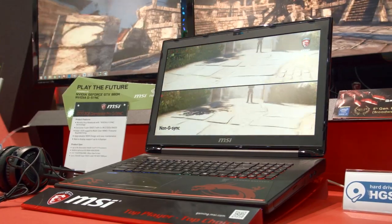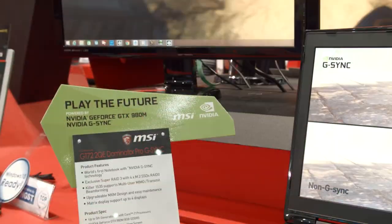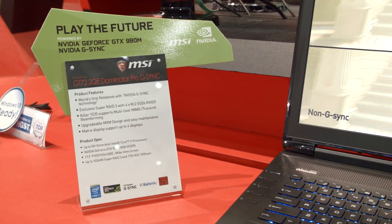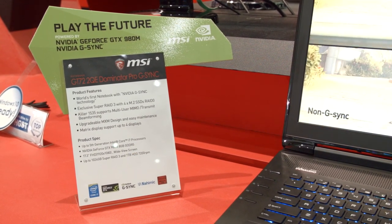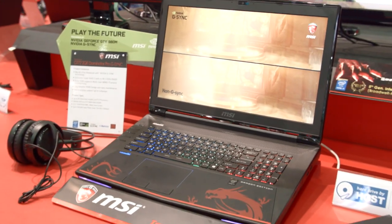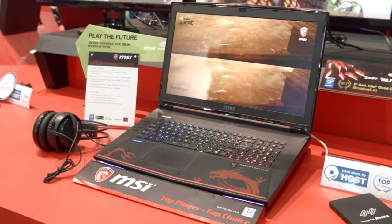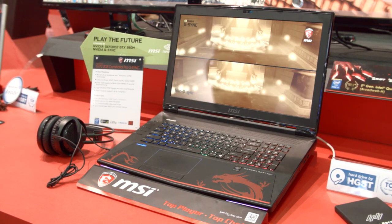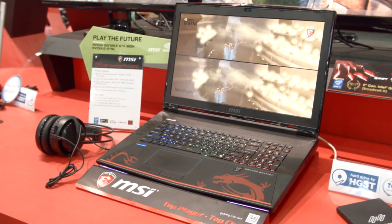Now the basis for this laptop already exists out in the market — you can already buy it. It has a 5th generation Broadwell 5700HQ processor, a 980M from NVIDIA for the graphics, it has 4 M.2 slots, one 2.5-inch slot with a 1TB hard drive in it. You can RAID 0 those 4 M.2 slots. It has a 1080p screen, all that good stuff.